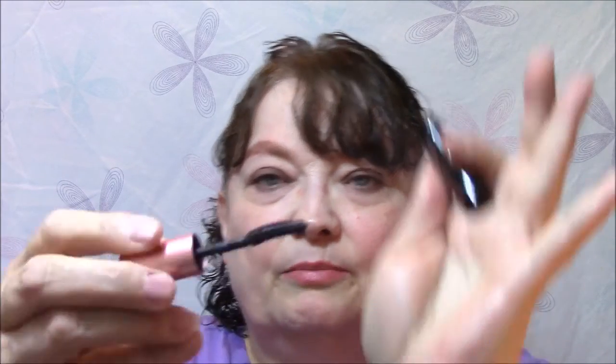For my mascara I'm using the Roller Lash by Benefit. This makes my lashes look pretty good but you kind of have to work at it because it's a very clumpy mascara. Even on the wand it's really clumpy, and it's not that old, so I don't know.